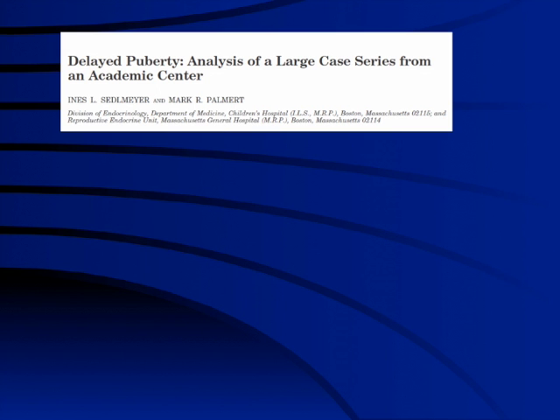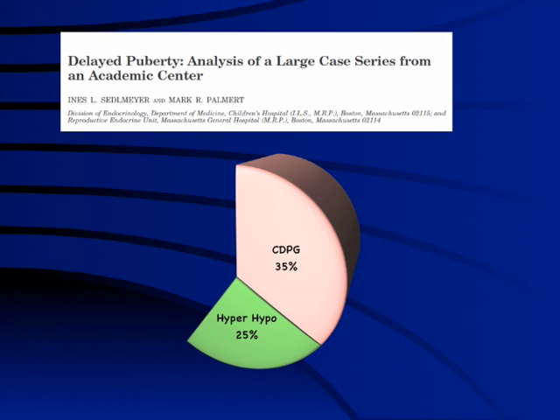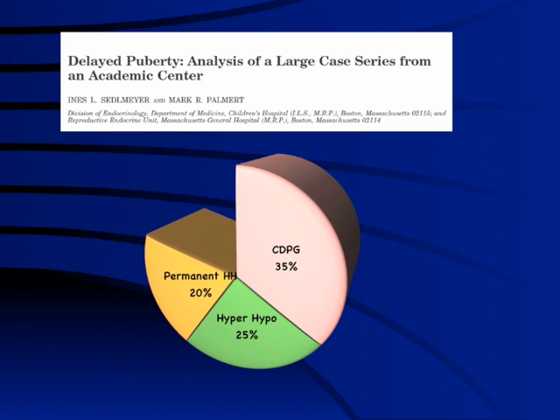Looking at large series data, even in girls, one in three cases would be physiological — constitutional delay of puberty and growth — typically with delayed growth, no pubarche, and delayed bone age. Around one quarter would have hypergonadotropic hypogonadism, with Turner syndrome leading, associated with short stature, brachymetacarpalia, shield chest, and wide carrying angle. Functional causes are very important and should be considered particularly if there is malnutrition, delayed growth, anemia suggestive of celiac disease, galactorrhea suggestive of hyperprolactinemia, coarse skin, overweight, or short stature with delayed bone age suggesting hypothyroidism.